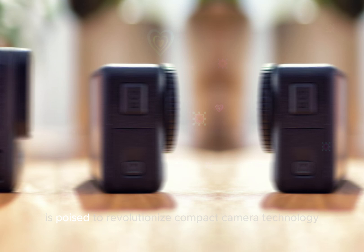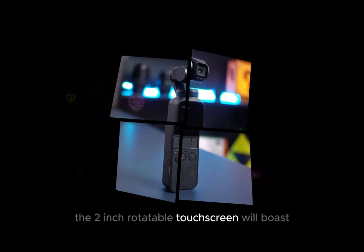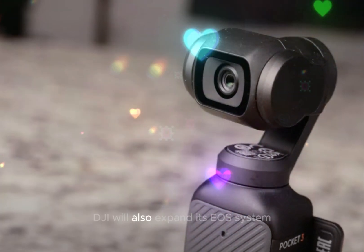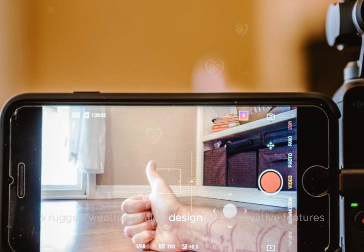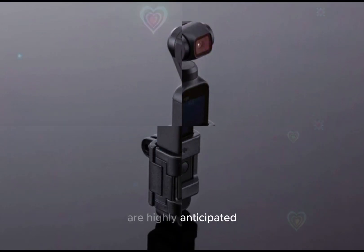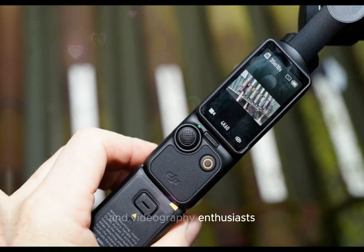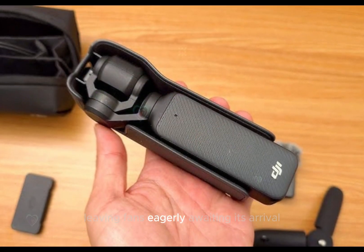The DJI Osmo Pocket 4 is poised to revolutionize compact camera technology with exciting enhancements. The 2-inch rotatable touchscreen will boast improved brightness, anti-reflective coatings, and glove-friendly operation. DJI will also expand its EOS system, offering more accessories beyond the creator combo. A rugged, weather-sealed design and innovative features like using the screen as a fill light and pairing it with DJI's remote controller are highly anticipated. With an expected release in late 2026 or early 2027, the Osmo Pocket 4 promises to captivate photography and videography enthusiasts, leaving fans eagerly awaiting its arrival.